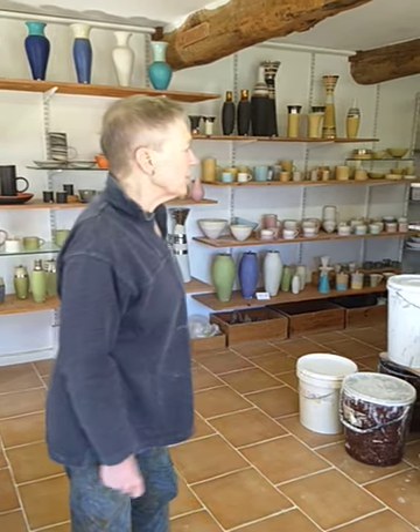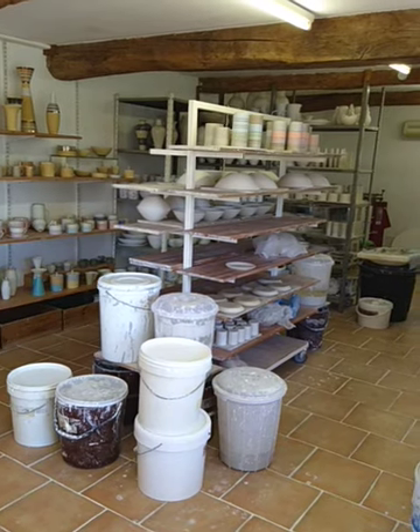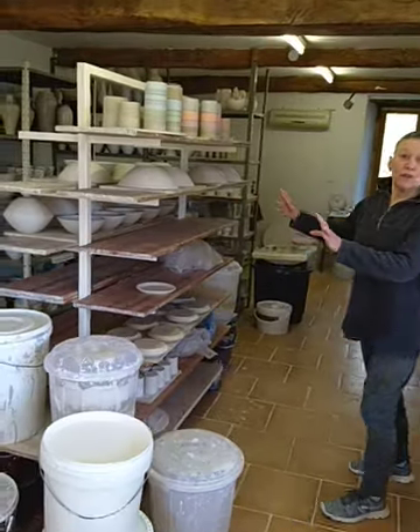So here we are in what was a converted cow shed, and it's not looking very tidy at the moment because I'm getting to the end of a sequence of orders. So we've got stuff still drying.